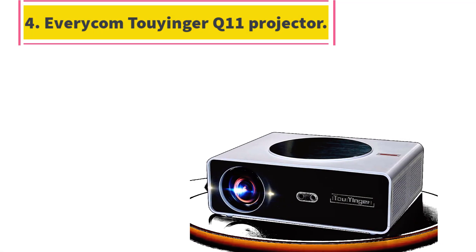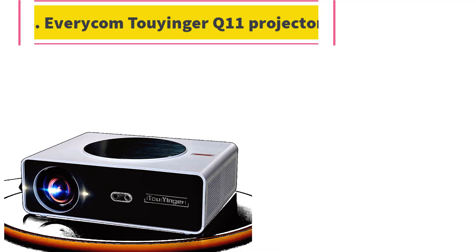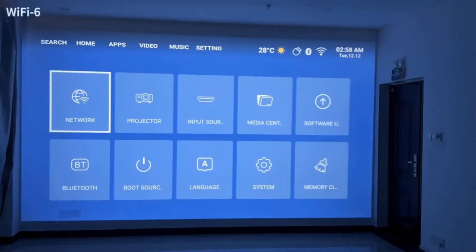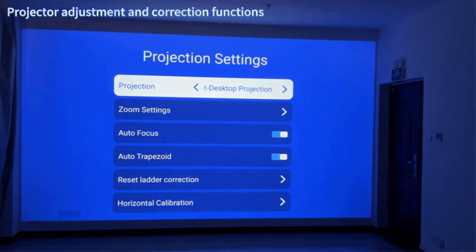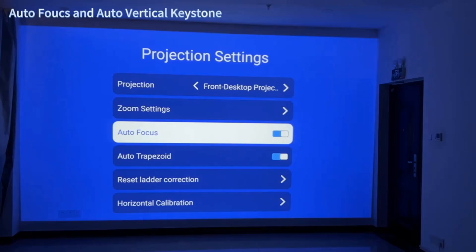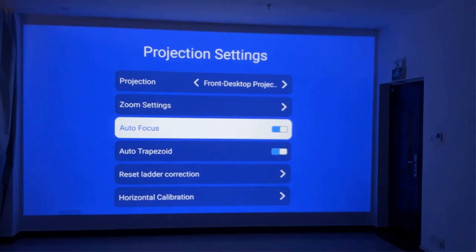Number 4: Everycom Touyinger Q11 Projector — 4K/8K LED Home Theater Electronics Video Game device. Whether you are watching movies, streaming videos, or playing games, the 4K resolution delivers sharp and lifelike visuals.